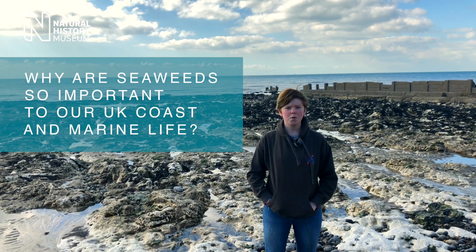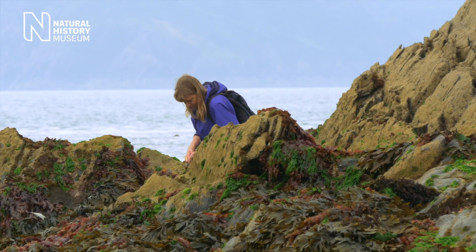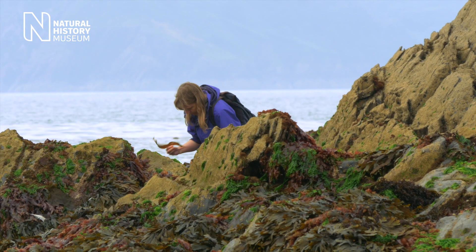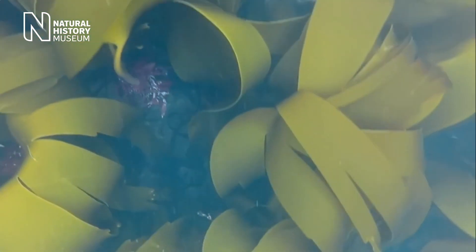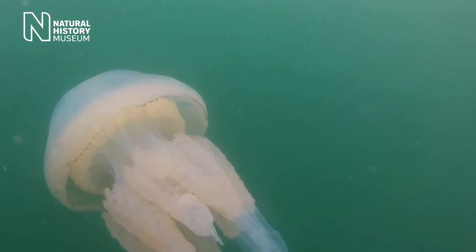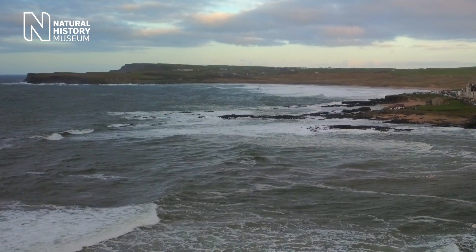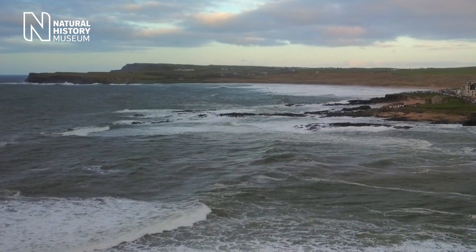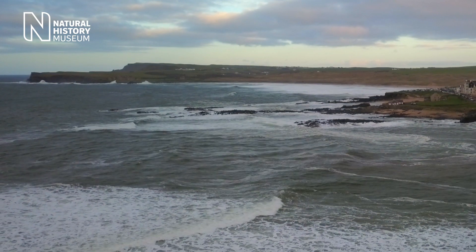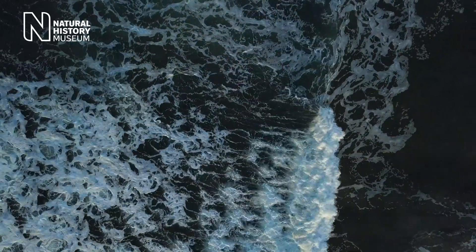Why are seaweeds so important to our UK coast and marine life? They're really the foundation of much of these shallow coastal habitats. Architecturally, they form the habitat. Around Britain there's as much kelp forest as there is forest on the land. So if you lost all that habitat you'd lose everything that lived with it — all those thousands of species. We'd lose all the oxygen that they're making and the protection they provide acting as a barrier to wave action. The world would really disappear underwater in our shallow seas if we lost our seaweeds.